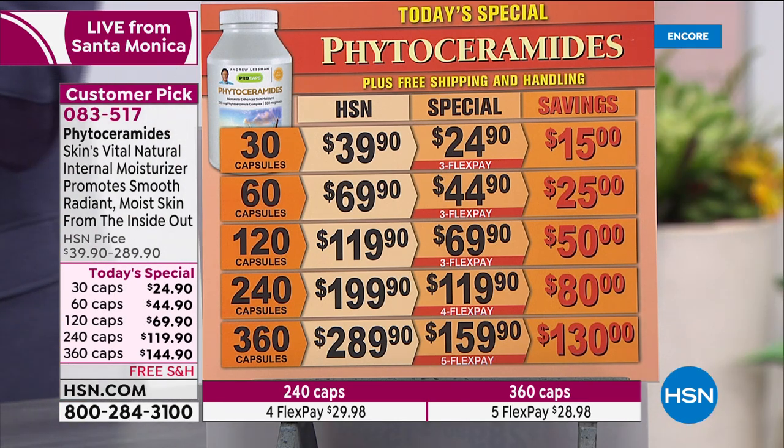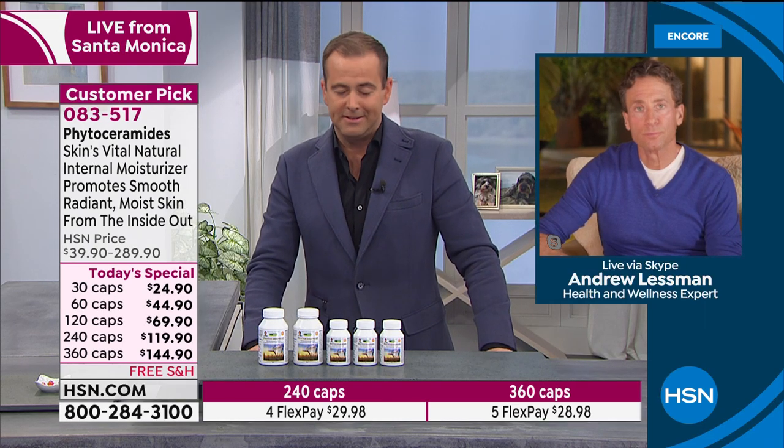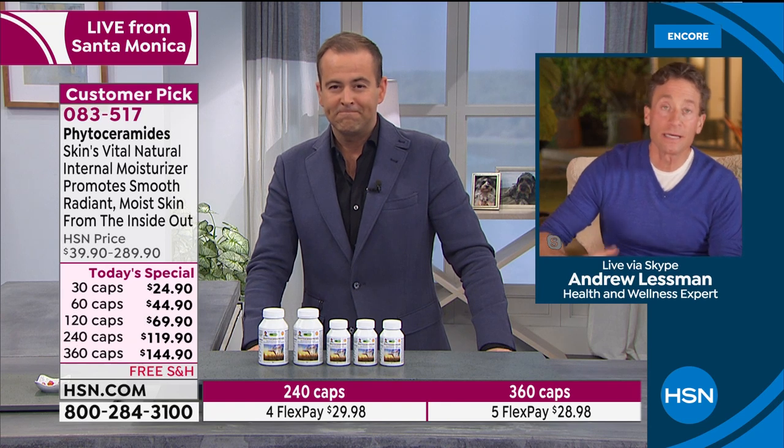Andrew, this is really all part of what you've been trying to do — give us the very best for less. And especially at this time, we're trying to pull out all stops and do everything we can to make things as affordable as possible. That's why we've continued our today's special pricing since February.